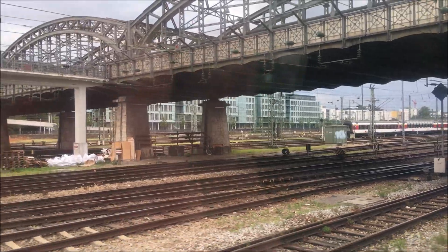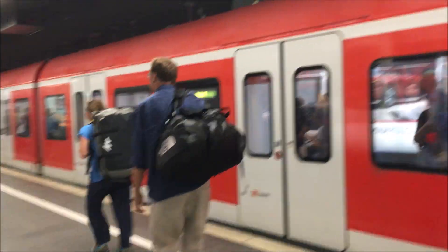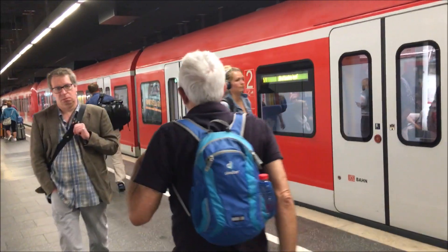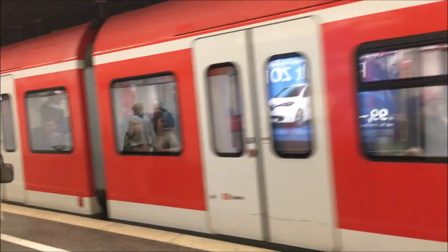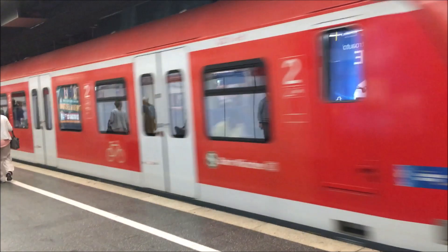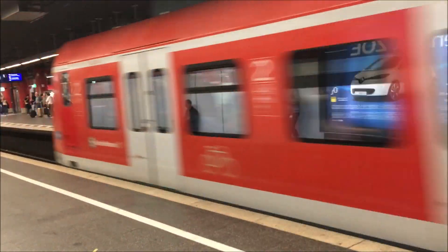We've arrived at Munich Hauptbahnhof. This station is actually made up of four separate stations: the main station where the ICEs depart, two regional stations to the sides of it, and underground the S-Bahn station and the subway station. It's all one station but they have different wings, and it's just a very cool place to be. Now we say goodbye to the S-Bahn and head up to the concourse to see what else we can ride to explore the city.